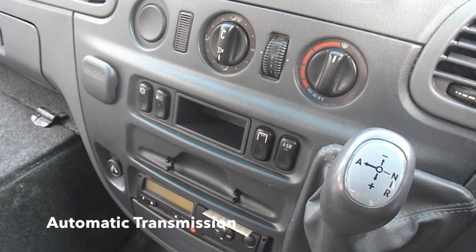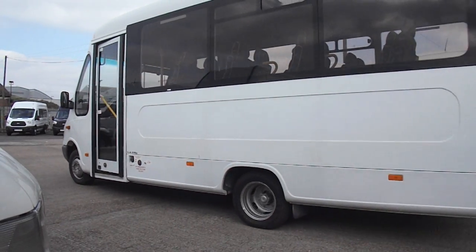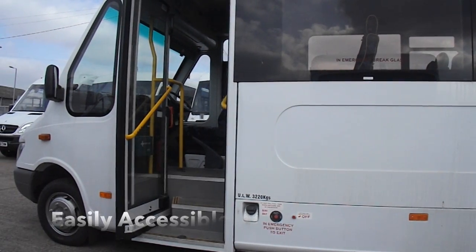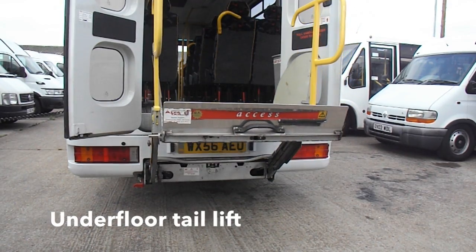All four buses are automatic, which means even drivers who are disabled are able to operate the vehicle. With three easily accessible entrances, one of which being a power door and an underfloor tower lift to boot, disabled passengers can board the vehicle with minimum fuss.